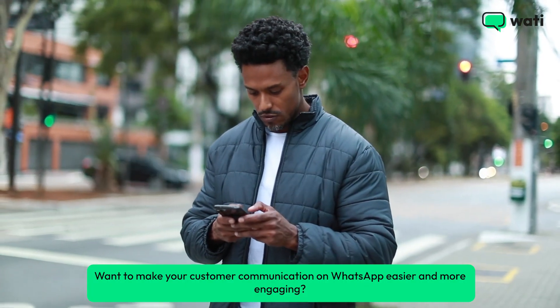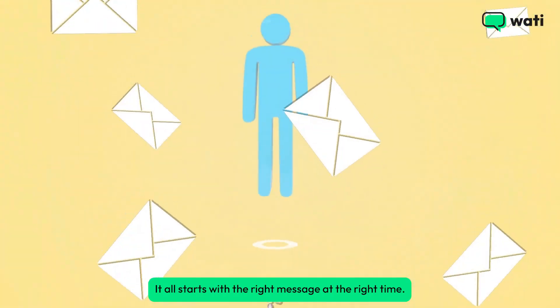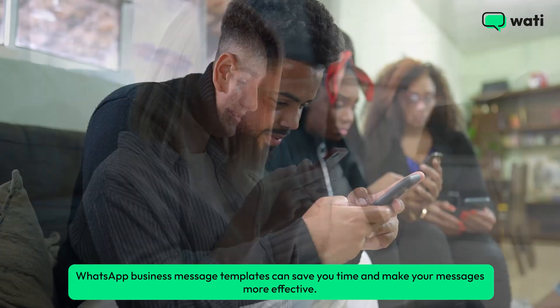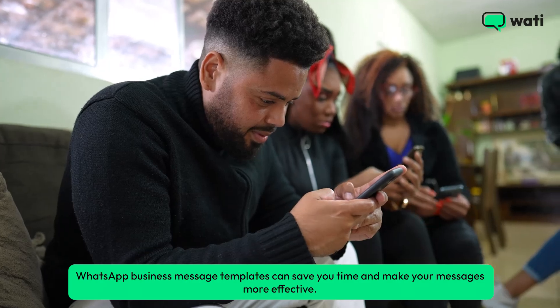Want to make your customer communication on WhatsApp easier and more engaging? It all starts with the right message at the right time. Whether you're sending updates, promoting your products, or just checking in, WhatsApp business message templates can save you time and make your messages more effective.